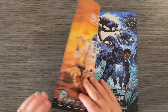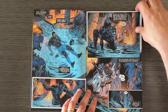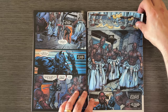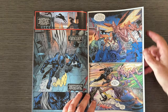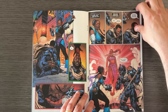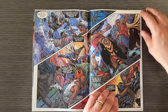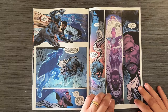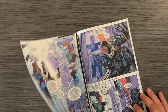Black Panther: Blood Hunt Issue 1 by Cheryl Lynn Eaton takes T'Challa on a dark journey after being turned into a vampire by Blade. The issue blends action, horror, and deep internal conflict as T'Challa battles both the blood coven and his new vampiric nature. Farad Karami's art is detailed and atmospheric, perfectly capturing the eerie and intense vibe of the story. It's a gripping start to a series that promises to be both thrilling and emotionally resonant.